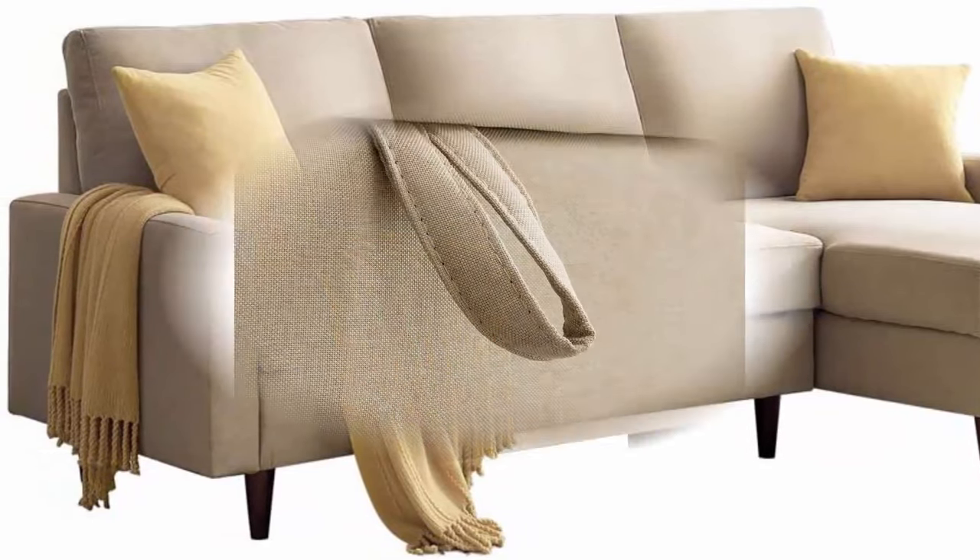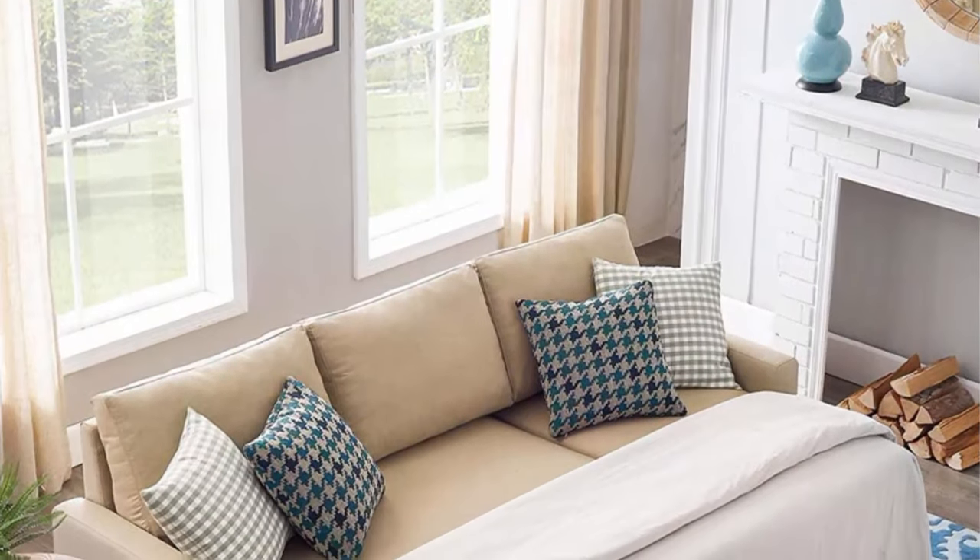It is widely used in outdoor terraces, porches, backyards, balconies, pool sides, gardens, and other home spaces. Easy to clean, anti-fading cushion, easy to wash. Simply pull out the machine washable cushion covers and quickly wash them to make them look brand new.